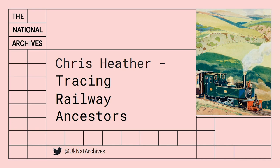Hello, my name is Chris Heather and I'm the transport record specialist at the National Archives. Today's webinar is called Tracing Railway Ancestors. I'll be looking at the various railway staff records and other documents which we hold at the National Archives which mention railway employees. All the records that I mention are available at the National Archives. You can use our catalogue and our research guides to get you started on finding these records, but hopefully I'll be able to explain how to find them, what they contain and how to use them as we go through this webinar.